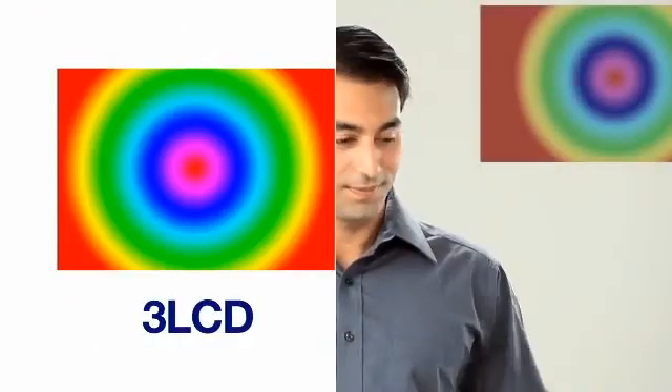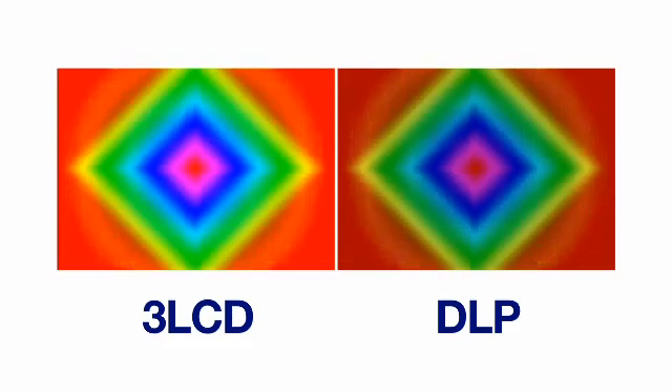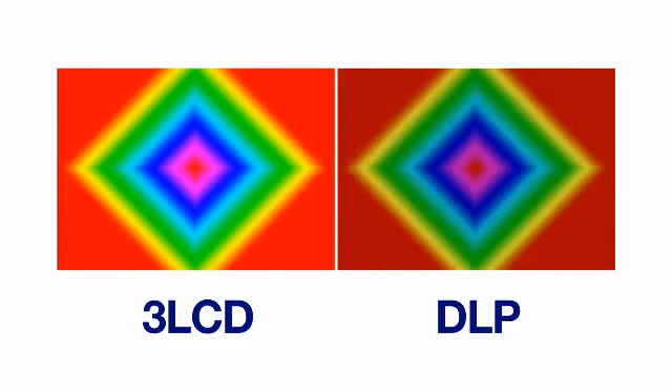Now let's compare. Have a look at these. Notice how smooth and evident the gradations are in the 3LCD projection as compared to the DLPs.